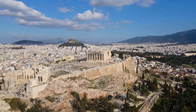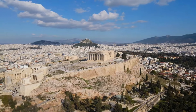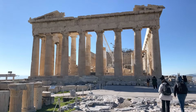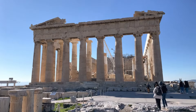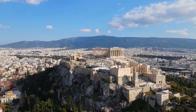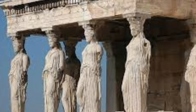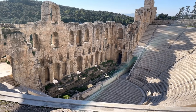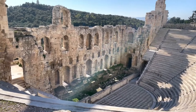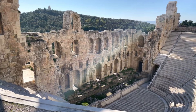The Parthenon, a magnificent structure that stands atop the Acropolis of Athens, is an enduring symbol of ancient Greece and a testament to the grandeur of its civilization. This architectural masterpiece, dedicated to the goddess Athena, embodies the cultural, religious, and artistic values of the ancient Athenians. The Parthenon's history, design, and influence on global architecture make it a fascinating subject of study.